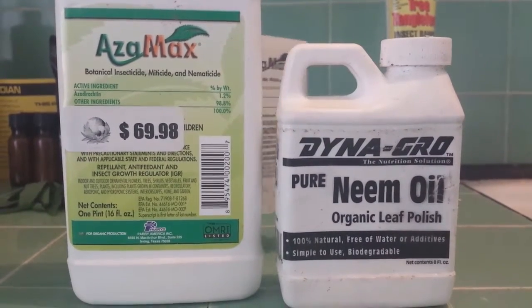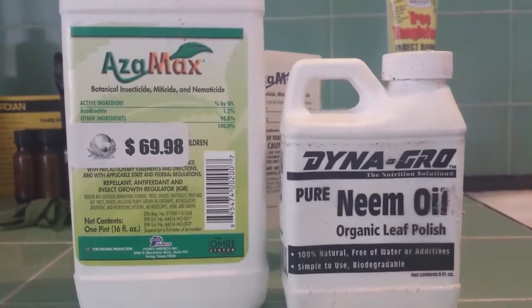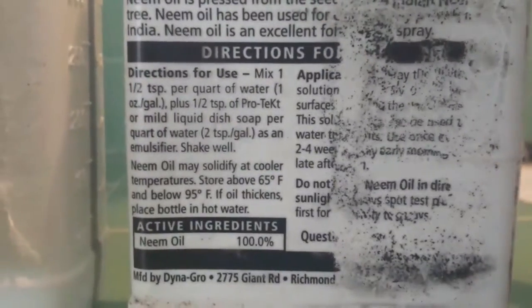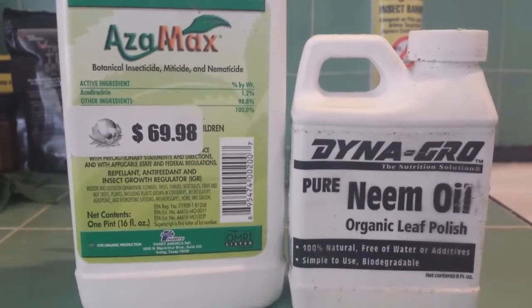Now we have Azimax and pure neem oil 100%. Azimax contains azadiractin, which is 90% of the insecticidal qualities found in neem oil — it's a pure extract of the active ingredient that kills insects. Azadiractin works systemically inside the plant and only lasts about five days on the leaf surface. The neem oil has several fungicidal compounds in it, which I like to add a little bit back into the Azimax when I'm using it, so I'll use Azimax at full strength and then throw in a little extra neem oil on top.